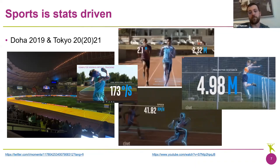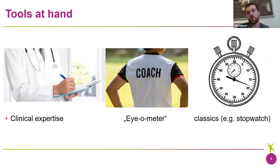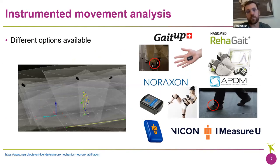What are we doing in the clinics in daily practice? We have three tools at hand. First, clinical expertise — the doctor tells us if the player is good to go. Then we have the experience of the coach and physiotherapist, and what I call the IO meter, which is terribly subjective. Everyone has a different opinion on the performance of an athlete. And then we have classic tools like the stopwatch. But we can go deeper and more technical — this is where instrumented movement analysis comes in handy.